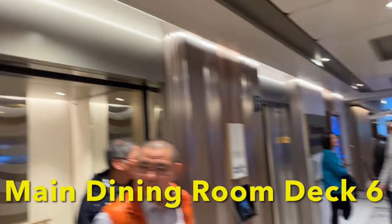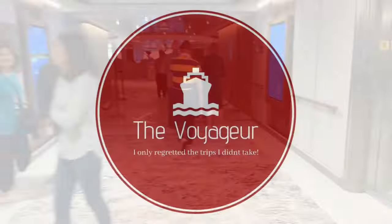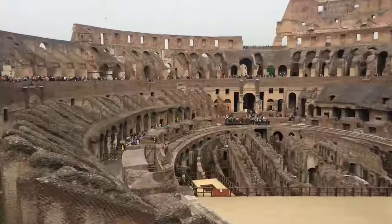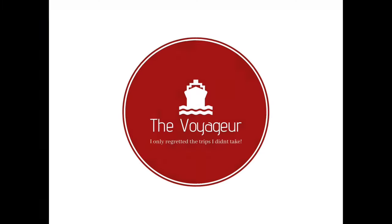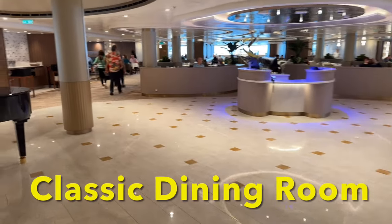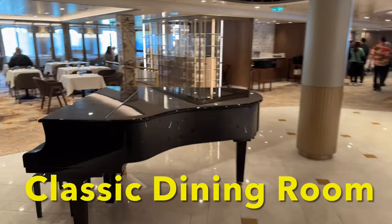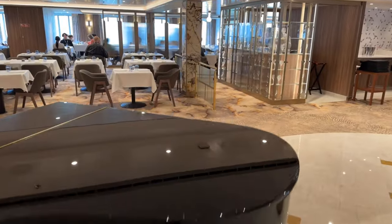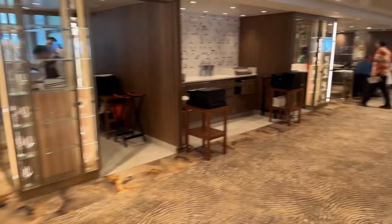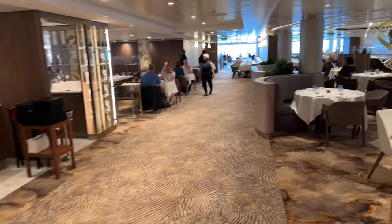Today we're going to look at the dining rooms on Deck 6, 7, and 8. We're back from the cruise, but I still have a lot of video to share with you about the Sun Princess. Today we want to look at the dining room areas — they're on Deck 6, Deck 7, and Deck 8.